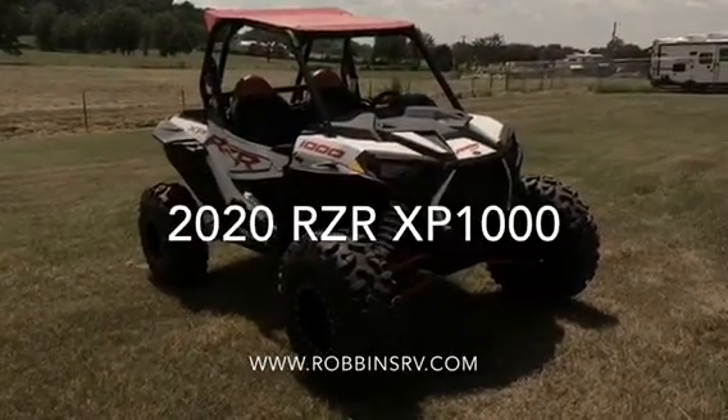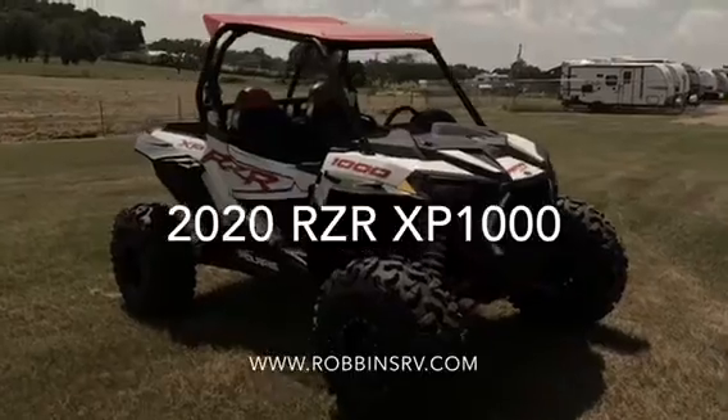Come check it and the rest of the 2020s out here at Robins RV and Motorsports in Otterbell, Oklahoma.